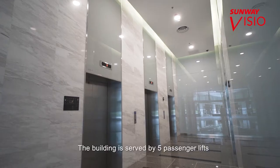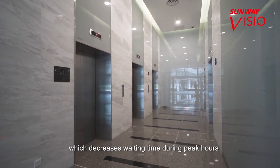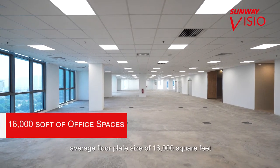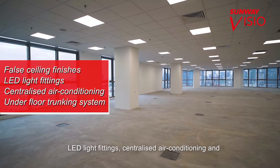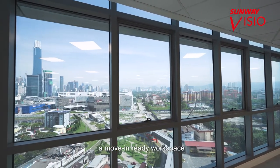The building is served by five passenger lifts which decreases waiting time during peak hours. The office space in Menara Sunway Visio has an average floor plate size of 16,000 square feet and is partially fitted with false ceiling finishes, LED light fittings, centralised air conditioning and underfloor trunking system to provide a move-in ready workspace.